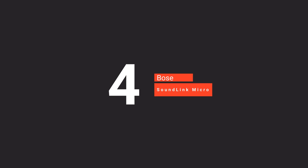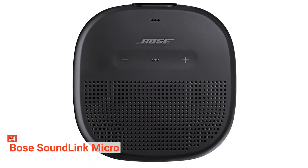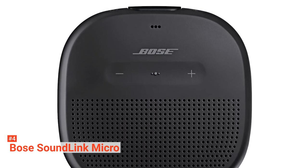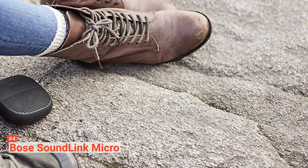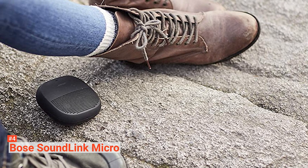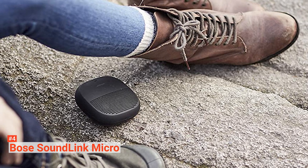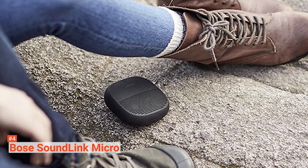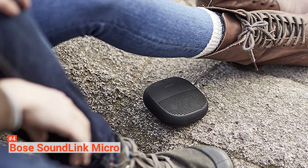Up next in fourth place is the Bose SoundLink Micro. Portable Bluetooth speakers are an excellent way to bring the party wherever you go, but they often sacrifice sound quality for portability. This is not so bad with the Bose SoundLink Micro. This device comes in black, midnight blue, and orange with a soft-touch rubberized finish that makes it easy to grip while also defending it from environmental damage. Despite the SoundLink Micro being resistant to water, it's worth noting that it can't float like some other speakers in this class.